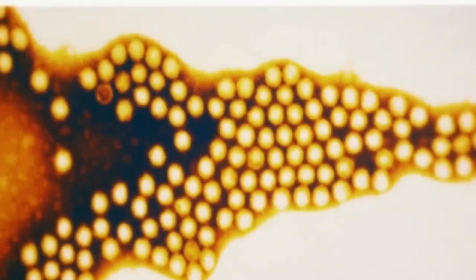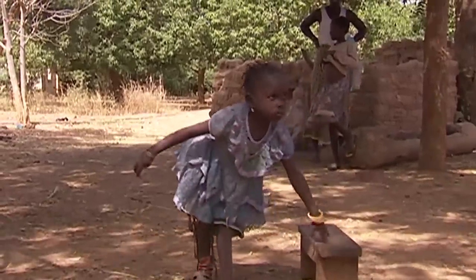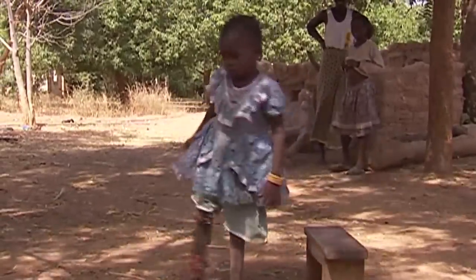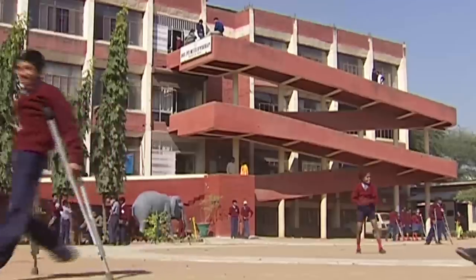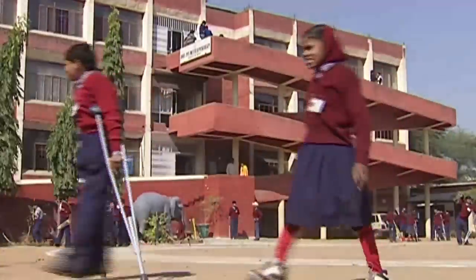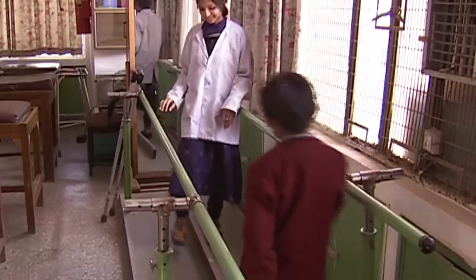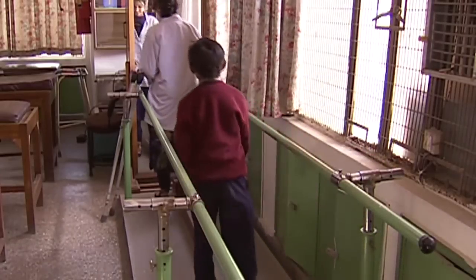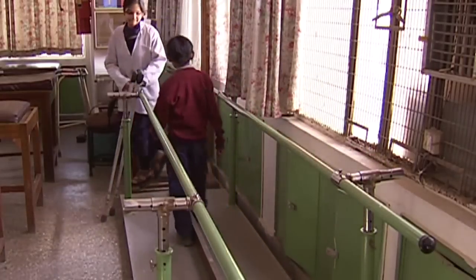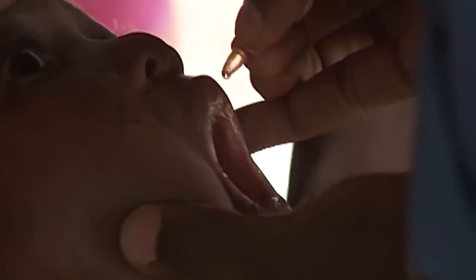Polio is a viral disease that until the 80s crippled an estimated 350,000 children every year. The virus enters the body through the mouth and multiplies in the intestines. It can reach the central nervous system where it replicates and destroys the nerve cells that control the muscles, causing paralysis and even death.